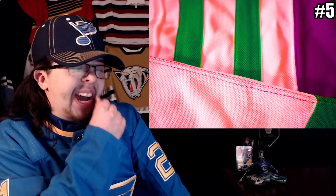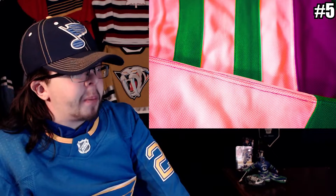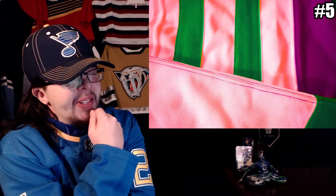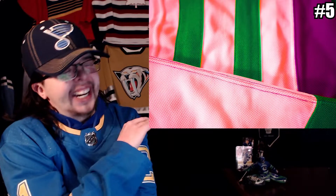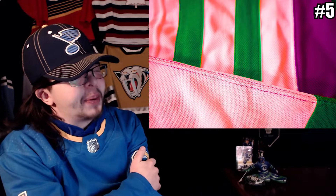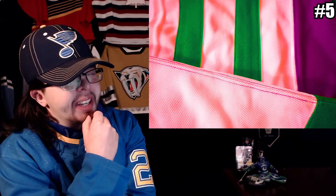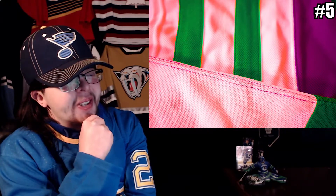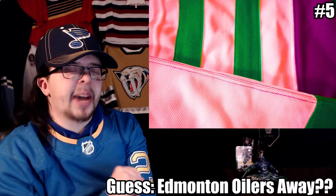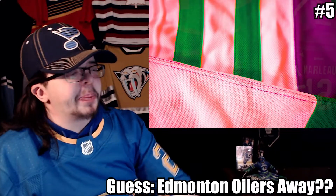Number five — wow, that actually looks kind of sweet: pink, green, and purple. I was so confident on the first three and now I'm completely lost. This also kind of makes me think Oilers for some reason — I apparently have Oilers on the brain. I'm going to say the Edmonton Oilers away jersey. Once again, I don't think it's right, but that's what I'm going with.